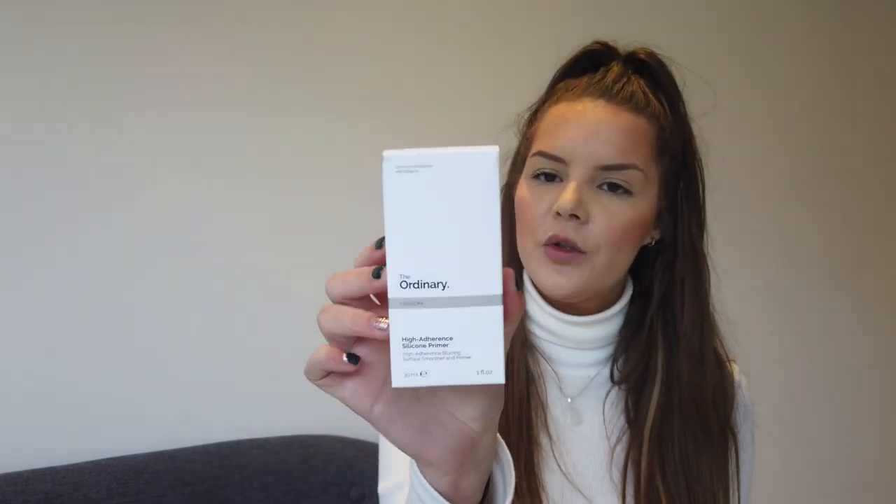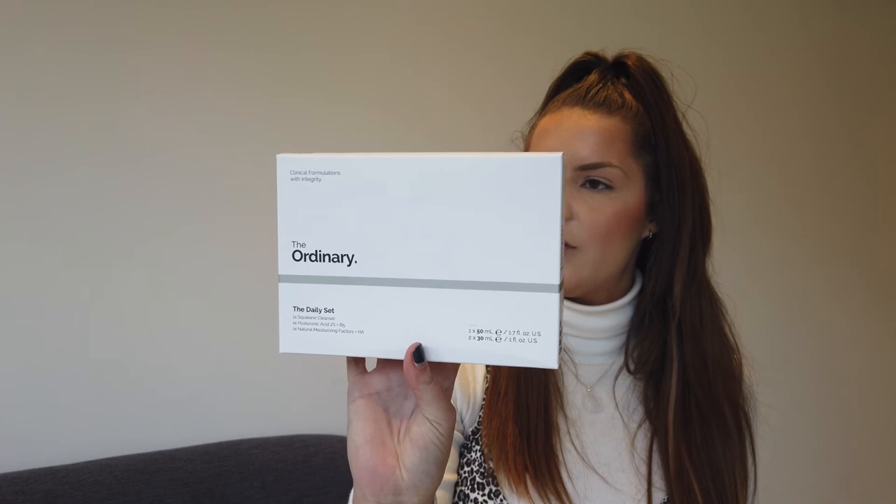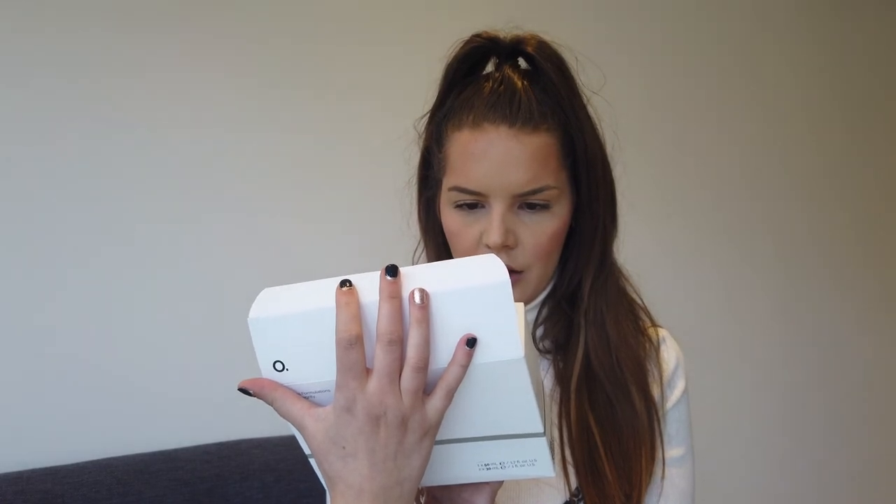We also love this — it's the Ordinary Silicone High Adherence Primer. Then there's The Ordinary Daily Set, a skincare set with the cleanser, the Hyaluronic Acid 2%, and the Natural Moisturizing Factor Plus HA — 230ml and 150ml sizes. And there's the EX1 Cosmetics Pure Crushed Minerals Powder, which I absolutely love — I'm going to put that in my kit and give it a try.